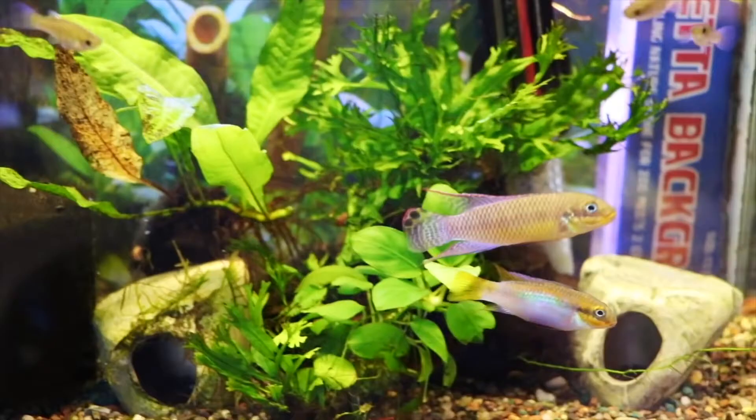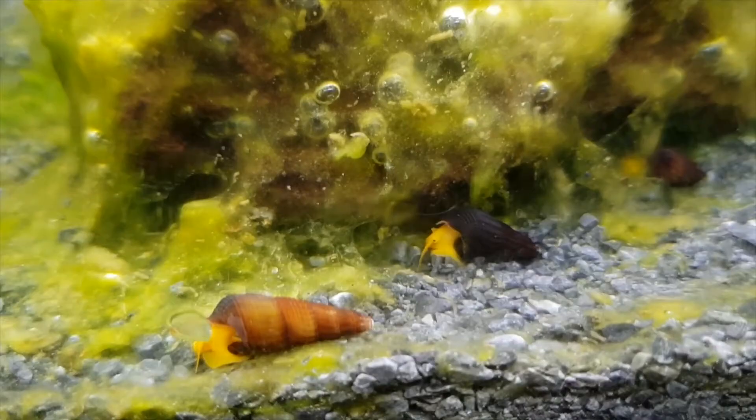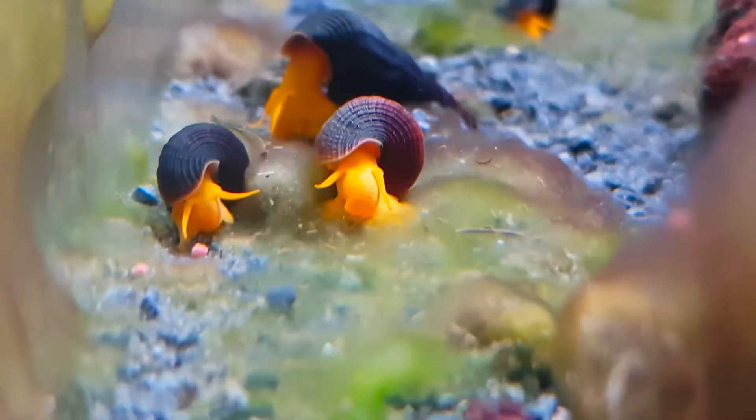Next time you see some cool looking snails at your local fish store, why not consider adding a few to your aquarium? If you enjoyed this video, why not also consider leaving a thumbs up and subscribing to Manc Fish Keeper right now if you haven't already, and turning on notifications by clicking the bell icon so that you can stay up to date with more tips and informational videos like this one. Thanks for watching and we'll see you again next time.